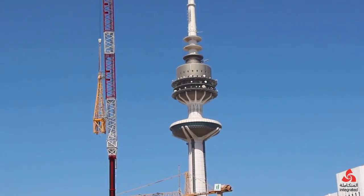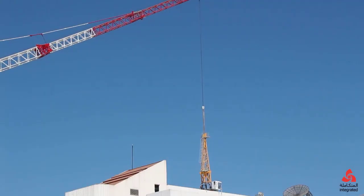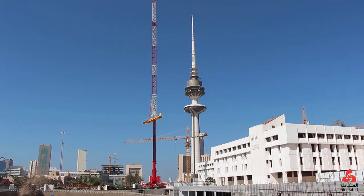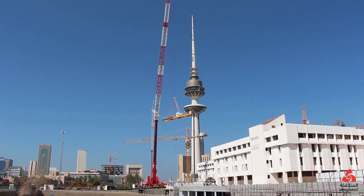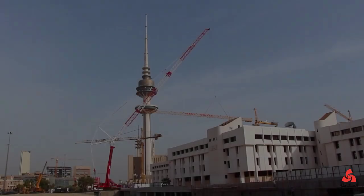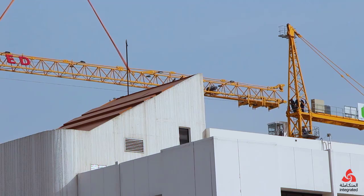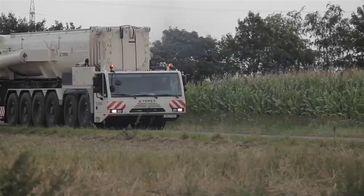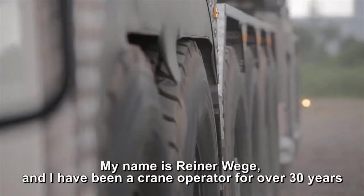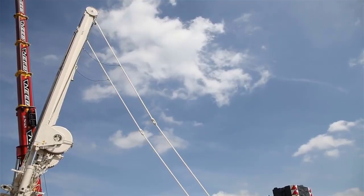Offshore wind farms present a unique set of challenges due to their location and the harsh marine environment. The installation of offshore wind turbines requires cranes that can not only lift heavy components, but also withstand the environmental stresses of working on the open sea. The Terex AC-1000, when mounted on barges or specialized platforms, has been used to install offshore wind turbines. Offshore wind turbines are generally larger than their onshore counterparts, and the AC-1000's stability systems ensure that it can operate safely in the often unpredictable conditions of offshore environments, where waves, wind, and tides can make lifting operations particularly hazardous.